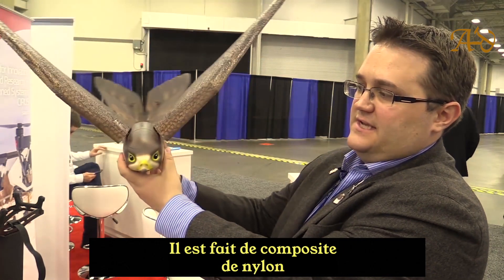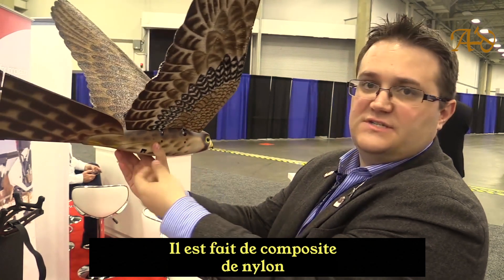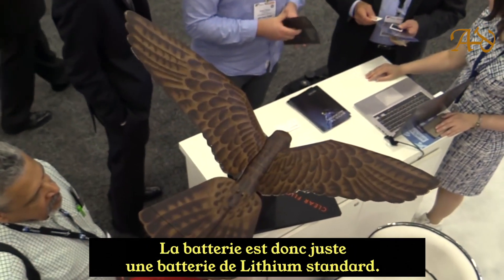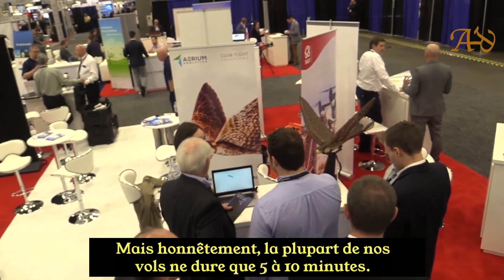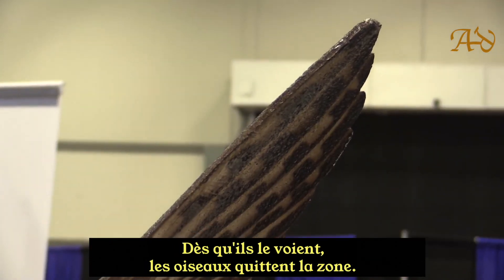The body design is a nylon composite, and the wings are made of a polyfoam, so it stays extremely light but extremely strong at the same time. The battery is a standard LiPo battery. Endurance is up to 12 to 15 minutes, but most flights only run in the 5 to 10 minute range — because by that time the birds have left the area.